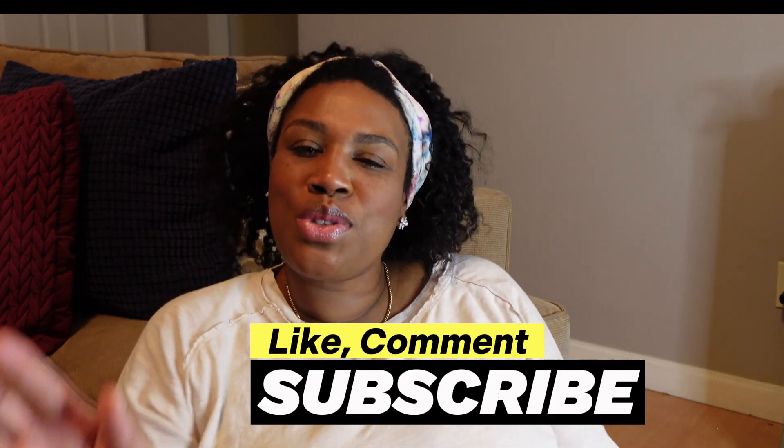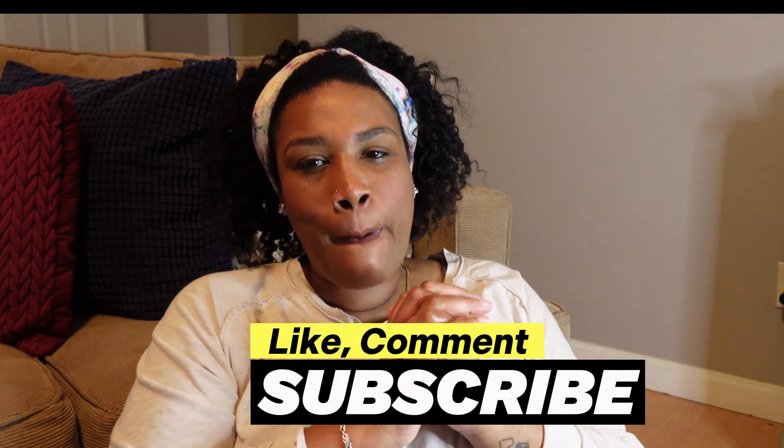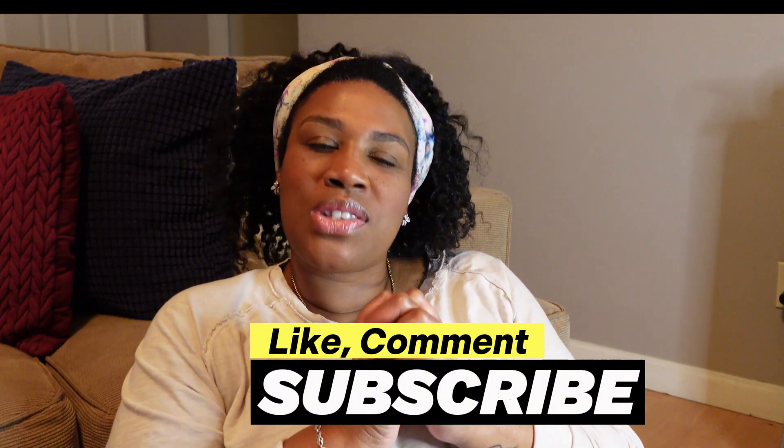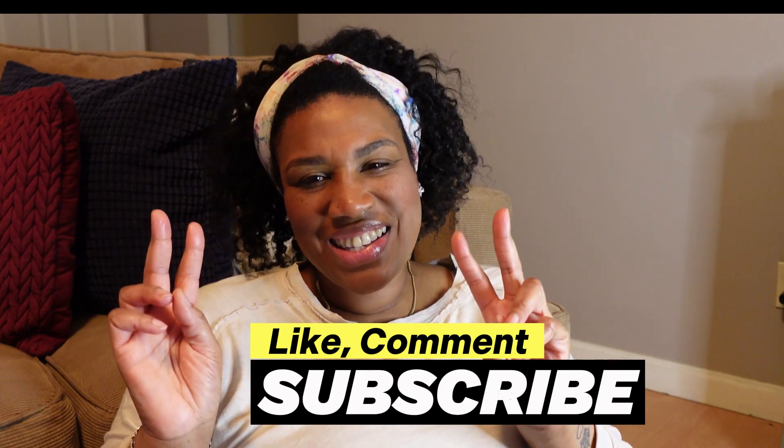But that is it friends — thank you so much for watching. I appreciate you, I love you to the moon and back. To all my new supporters, thank you so much for joining the family. We are so happy to have you here, friends — till the next time.